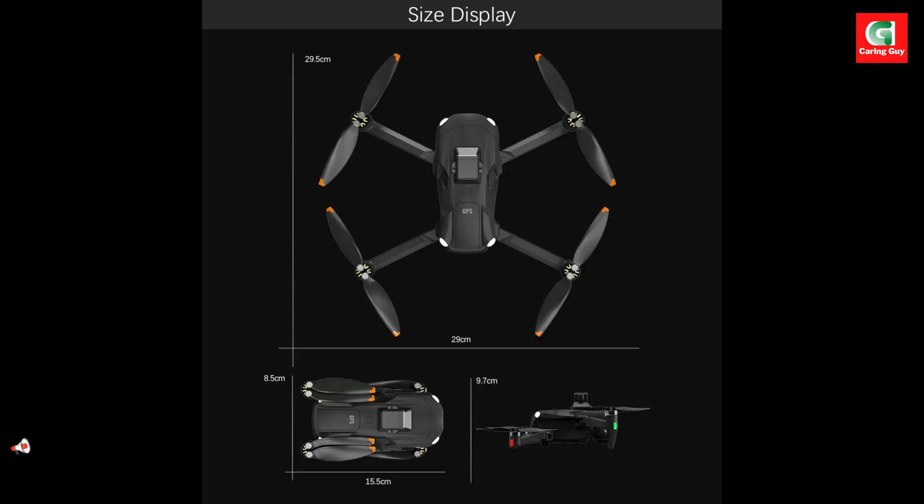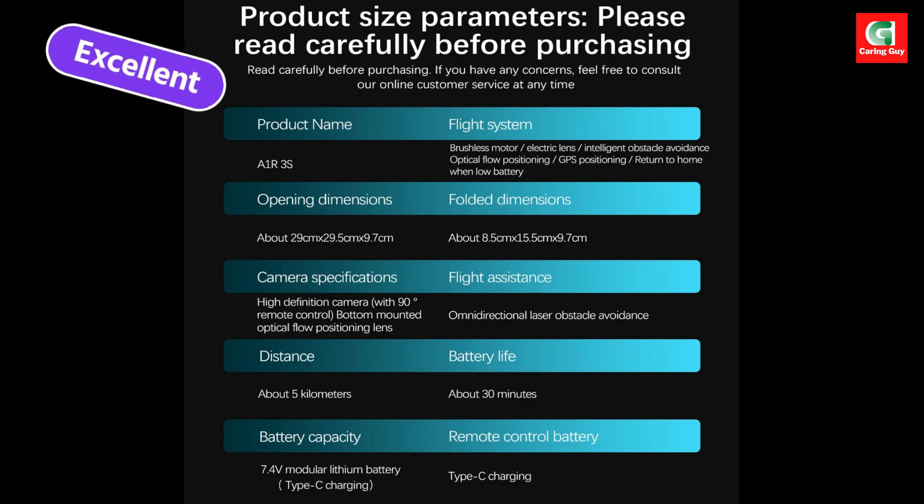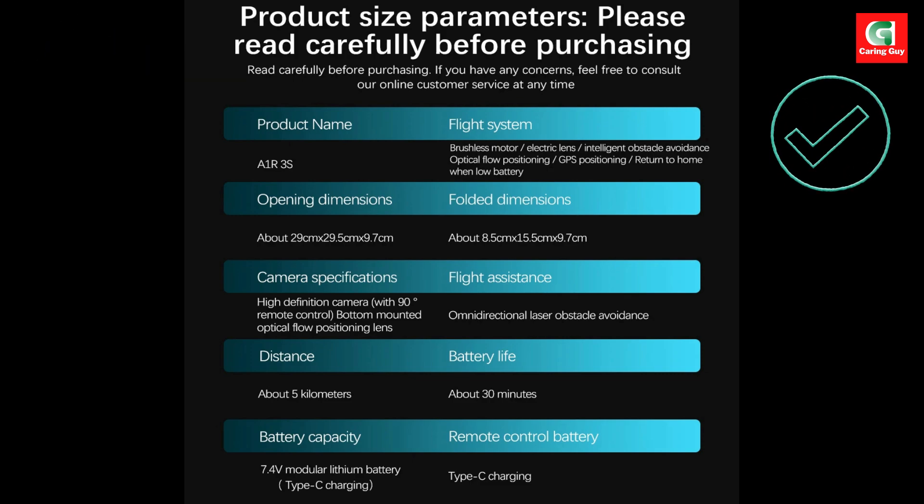Your flying experience is powered by an Ultra HD screen controller — no smartphone needed. With a range of 3 km and 1.5 km 5G image transmission, you get a smooth, low-latency, real-time view of the world below.